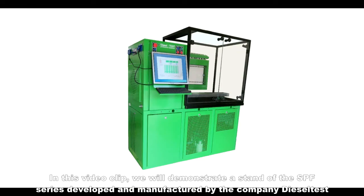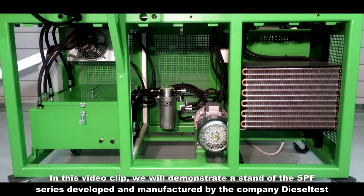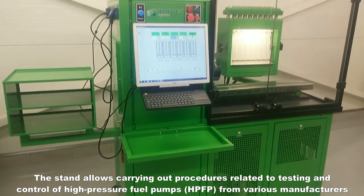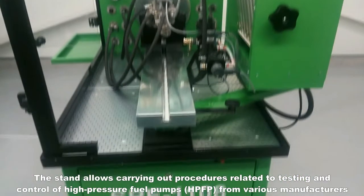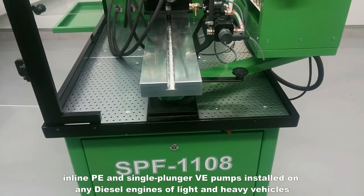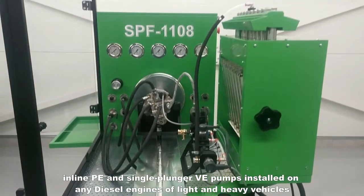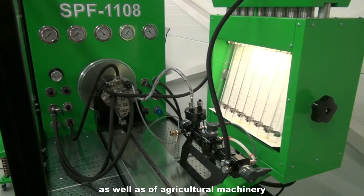In this video clip we will demonstrate a stand of the SPF series developed and manufactured by the company Diesel Test. The stand allows the carrying out of procedures related to testing and control of high-pressure fuel pumps from various manufacturers, inline PE and single plunger VE pumps installed on any diesel engines of light and heavy vehicles as well as agricultural machinery.